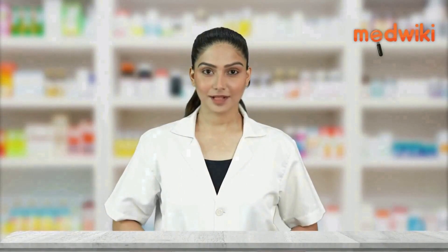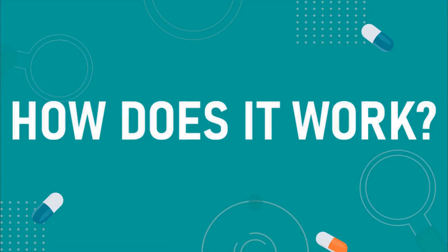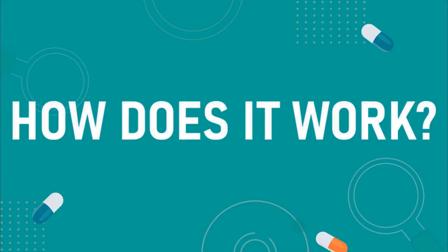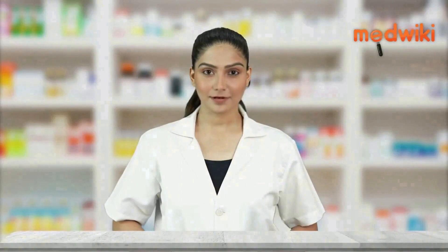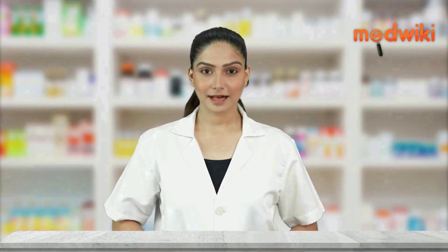It is used to treat a variety of respiratory tract conditions caused by excessive mucus. It works as a mucolytic drug. It makes phlegm easier to cough out by thinning and loosening it in the lungs, windpipe and nose.